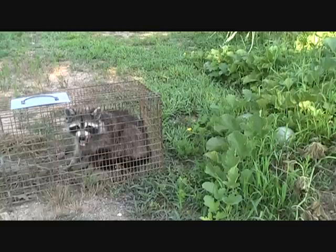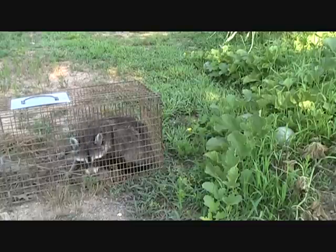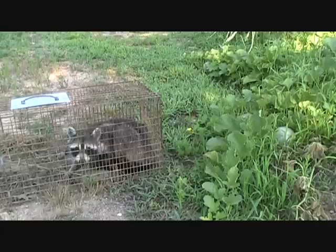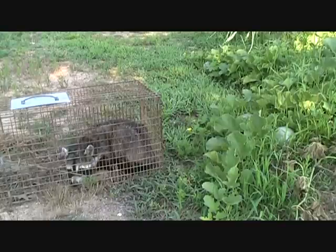As you can see, I have caught the Masked Bandit. It took me two nights. The first night I set this trap, put my marshmallows up in there, and something got the marshmallows out without springing the trap. So last night I loosened it up some more, put some more marshmallows in there, and it didn't take long to get this little critter right here.